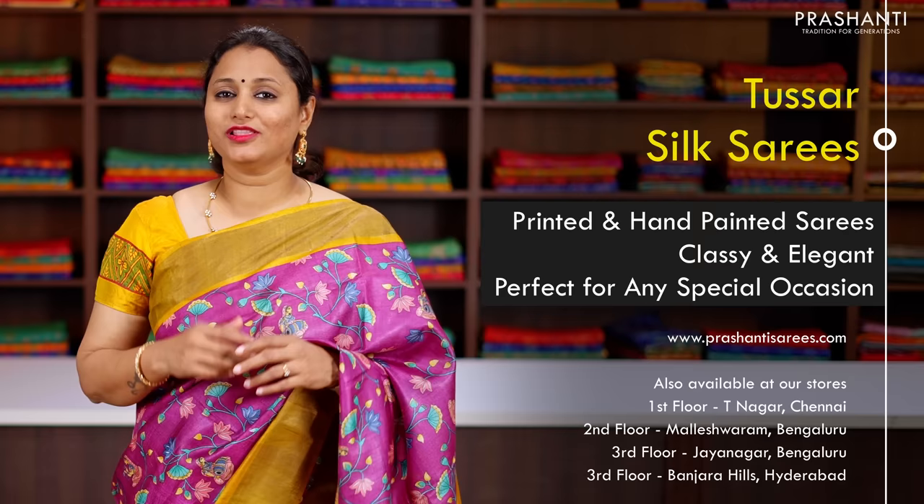Hello all, welcome to Prasanthi, this is Brinda. In today's new arrivals, we are going to see some very pretty printed Tassar silk sarees and hand painted Tassar silk sarees. All these sarees are priced in the range of ₹5,550 and it goes up to ₹5,990.